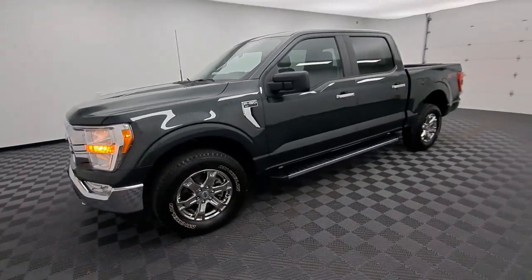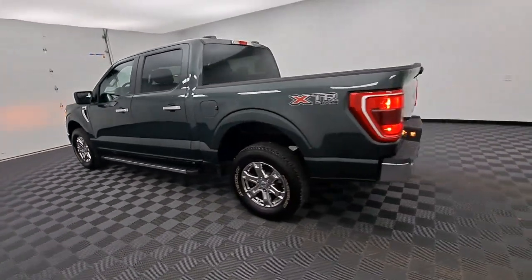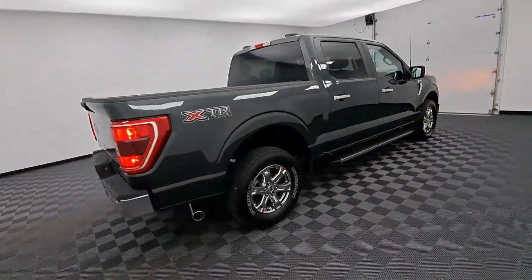Your next car could be the 2021 Ford F-150. With less than 40,000 miles on the odometer, this vehicle stands out from the rest. Take a closer look at this full-size F-150.